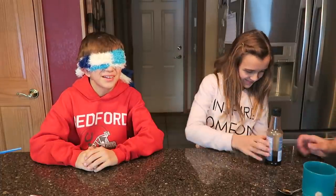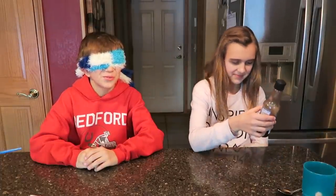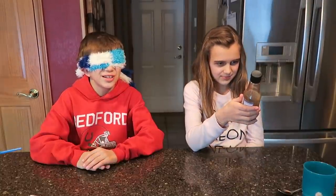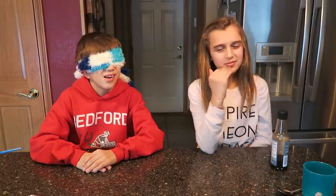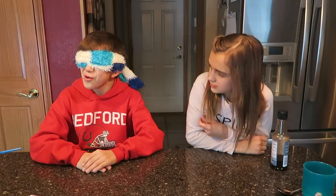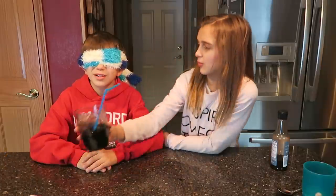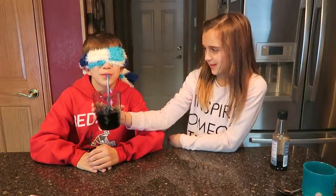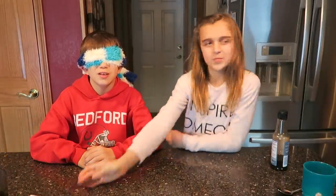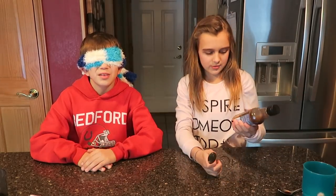What the heck? Does it taste bad? No, it doesn't taste good either. What does it taste like? Oh my gosh, I can smell it — it smells. What is it? I don't know. Are you thirsty? Here's some coffee.